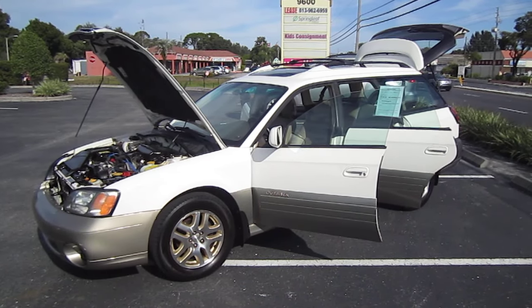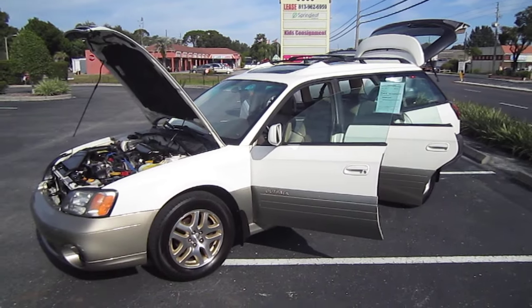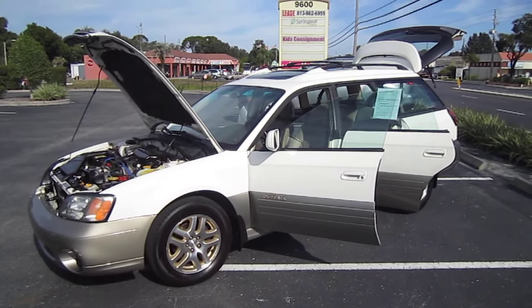Good afternoon YouTube. Here's Nick from Meticulous Motors again, and here for sale today is a beautiful 2000 Subaru Legacy Outback wagon.